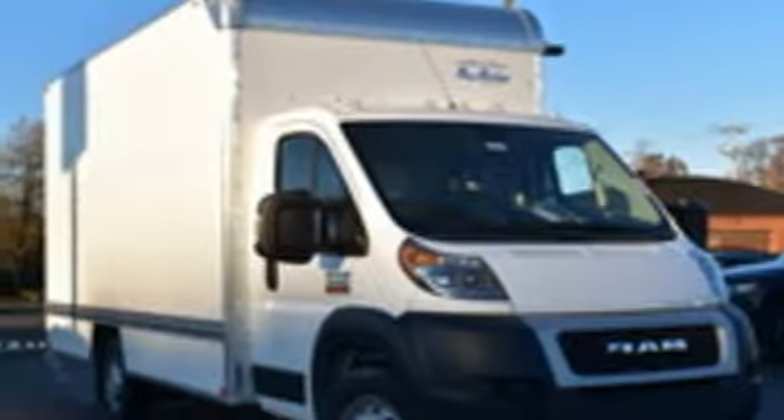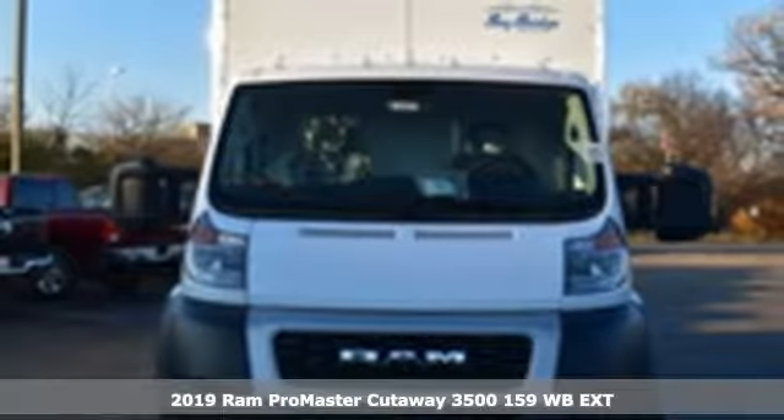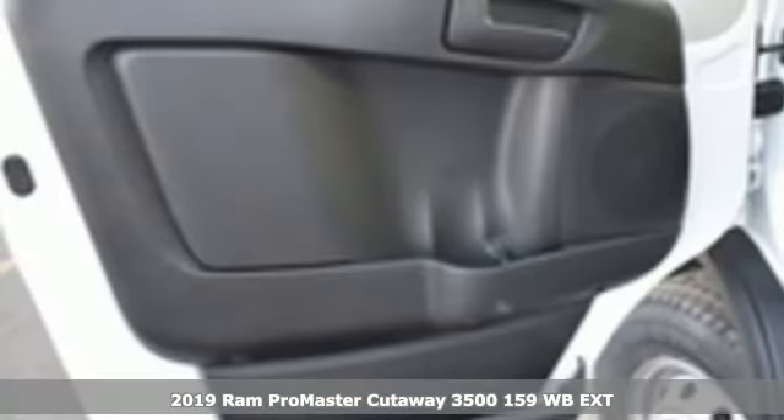Here's a new 2019 Ram ProMaster Cutaway. Ram gets the job done. It's well equipped with the features you need.